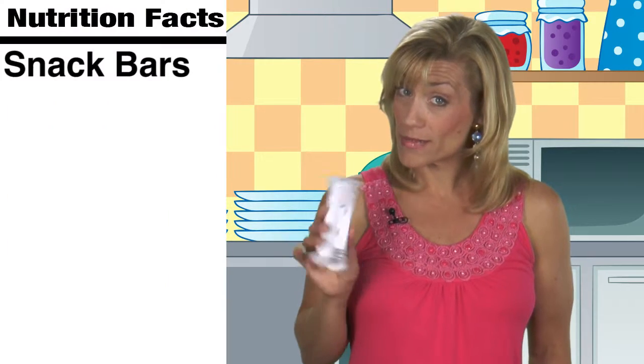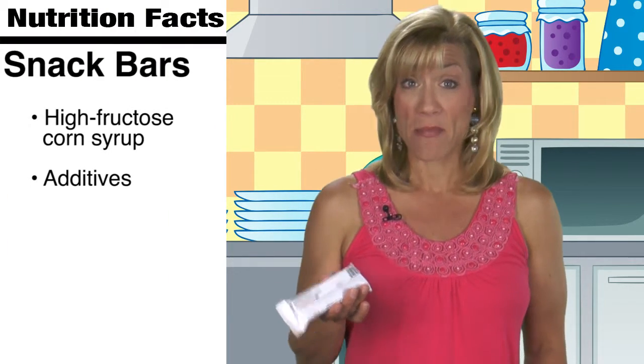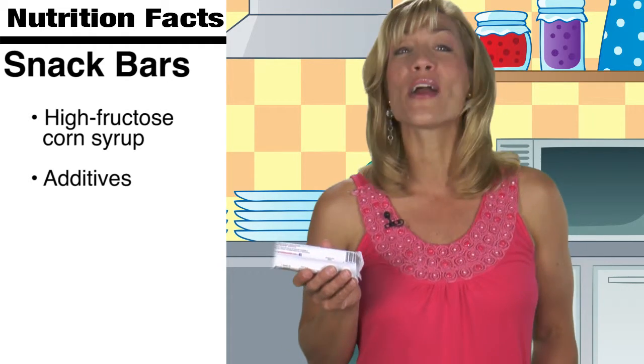Snack bars can be a great way to fill up on the go, but read your labels. Since many contain high fructose corn syrup and additives, making a simple swap can make for a healthier you.